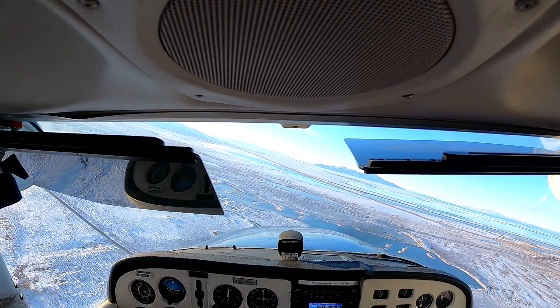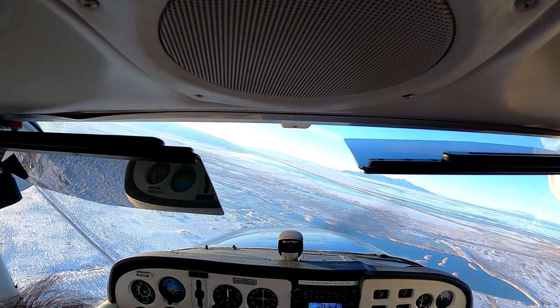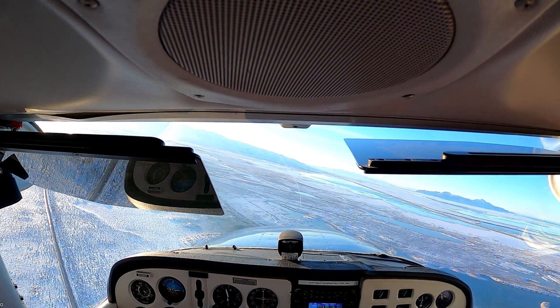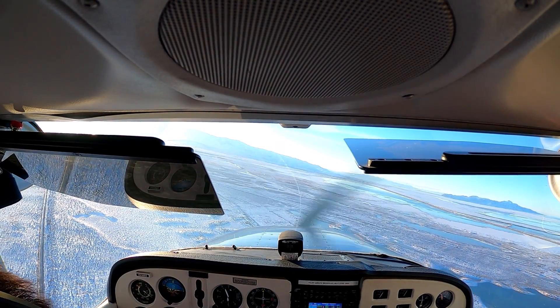There's another aircraft over Stansbury Park entering a 45 to downwind for runway 17. He's way out there at Stansbury right now, so we're good.